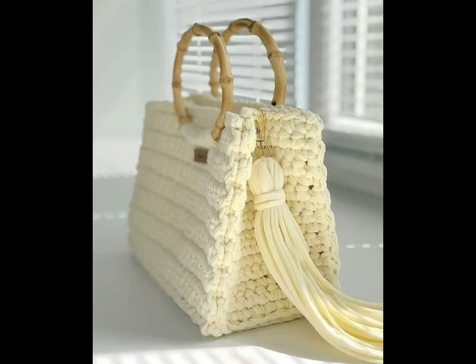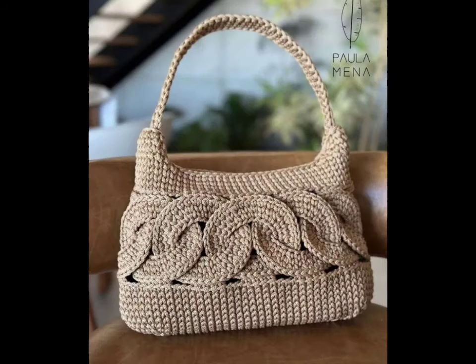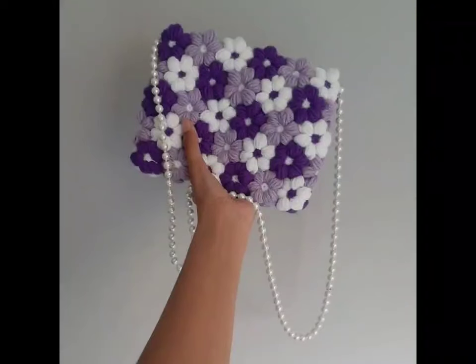Hi everyone, welcome back to my YouTube channel! Today we are diving into all the crochet bags. Whether you are a seasoned crocheter or just getting started, these unique and trendy designs will inspire your next project.